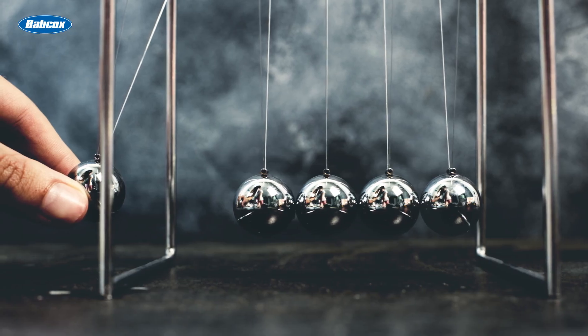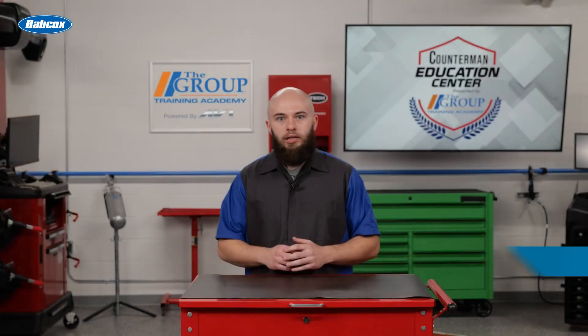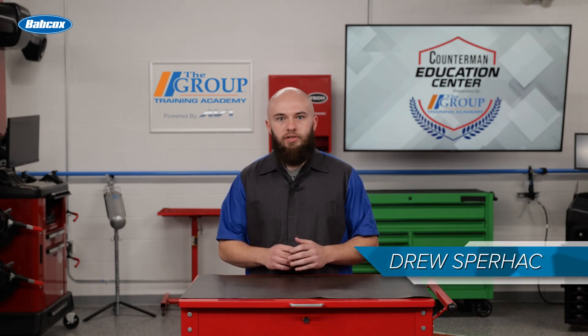We all heard this one in science class: energy cannot be created or destroyed — it can only be transformed from one form to another. In the case of conventional friction brakes, energy of motion, kinetic energy, is being transformed into heat energy via friction and then dissipated into the air.